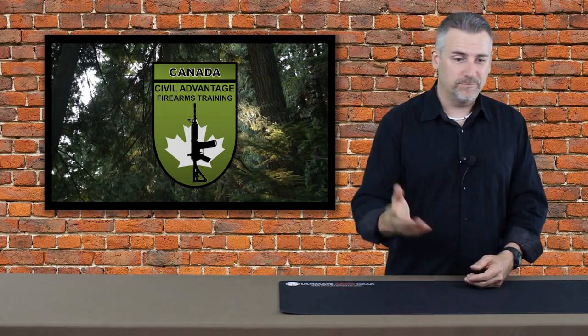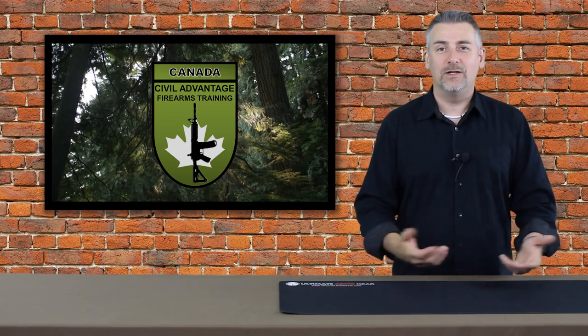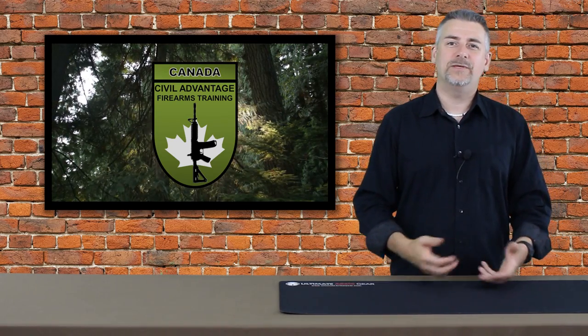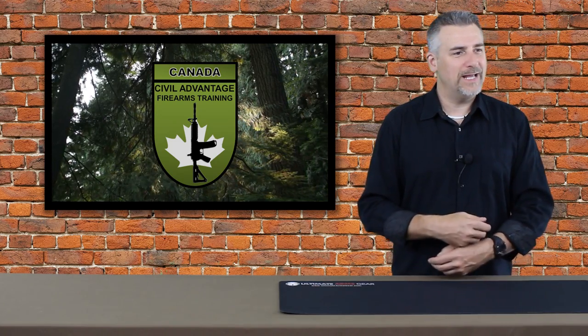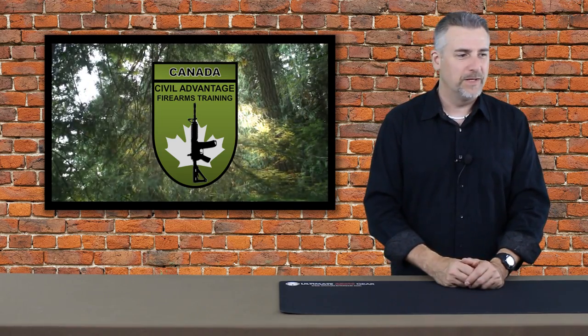I'll spoil it for you — yeah, the shipping container stopped a .22. Big deal. So for somebody like me that comes into contact with firearms a lot, it was kind of a curious question: what kind of ammunition or projectiles would a shipping container stop? So I thought I'd make a video about it. I couldn't find any videos or information that really satisfied me on the internet, so here it is.